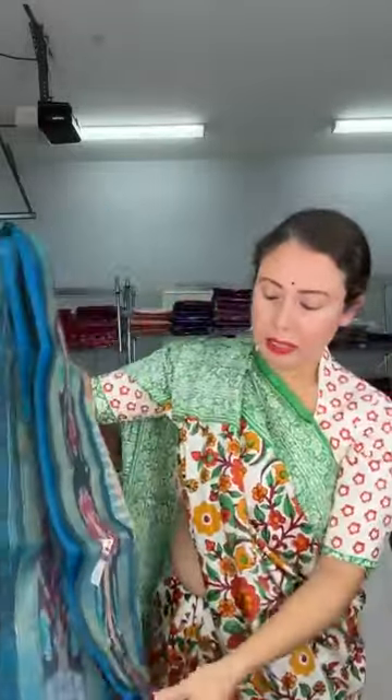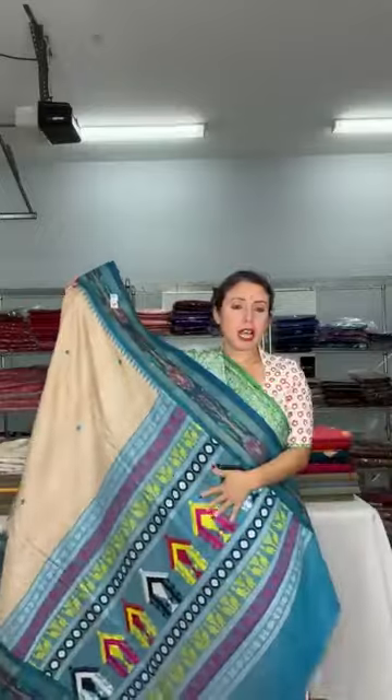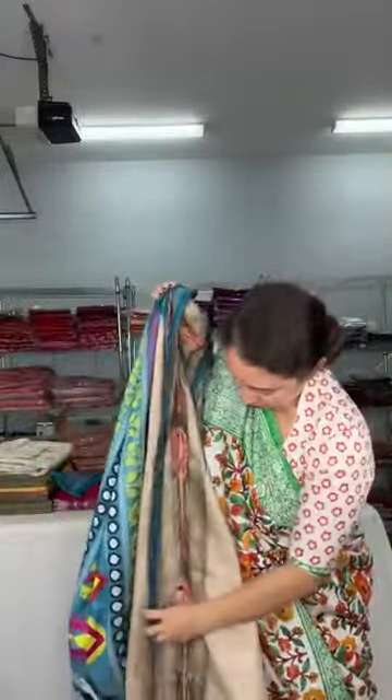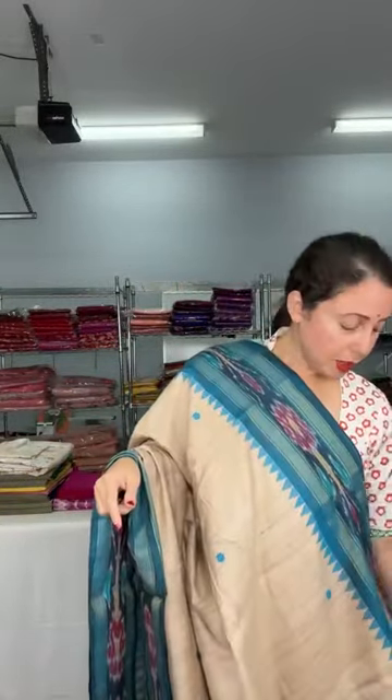This is also a silk mark certified tussar dola-beti. Look at the pallu of the sari — they have a really gorgeous pallu. Look at this color combination: turquoise blue border on both sides, small blue motif all over the body, with the gorgeous dola-beti pallu. This is the blouse piece for this one. Again, this is silk mark certified and we have many colors in this category — they're all on the website.